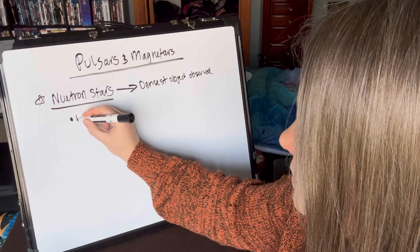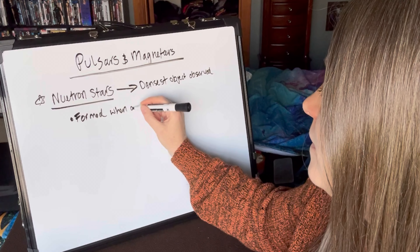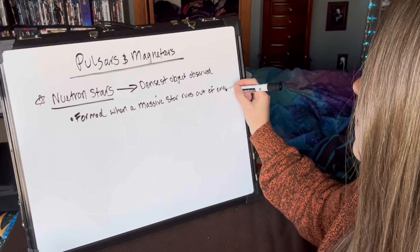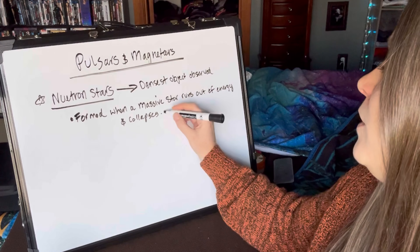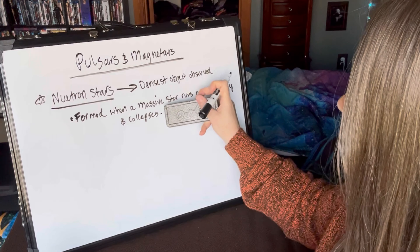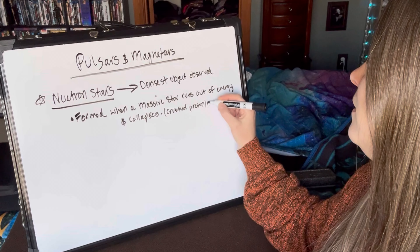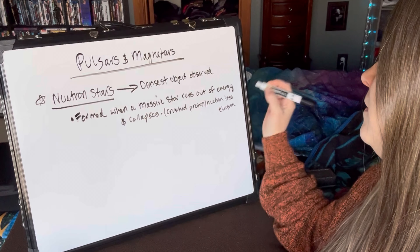Neutron stars are formed when a massive star runs out of fuel and it collapses. When it collapses, the process crushes every proton and neutron into an electron. Everything just gets crushed together.